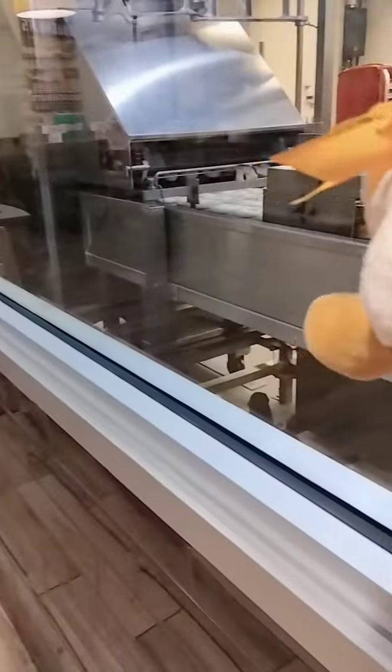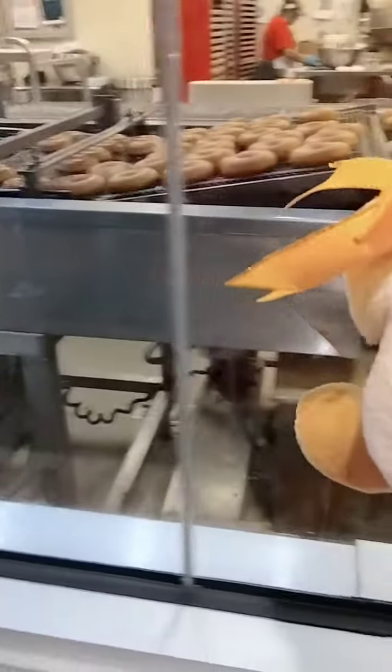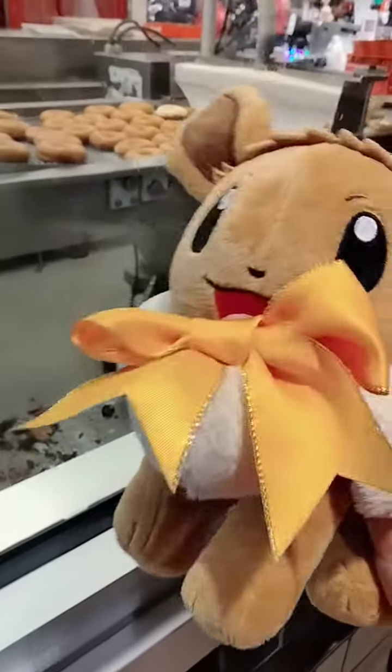Crispy donuts: flipped, taken out, flipped, oiled, dried, and then frosting.